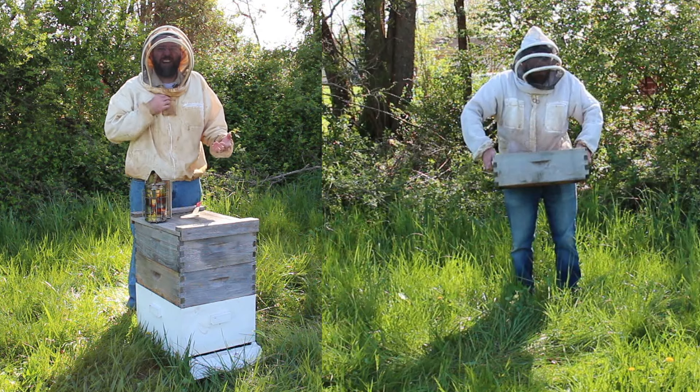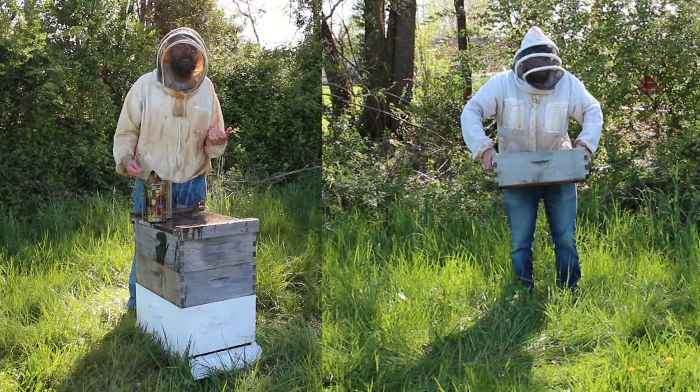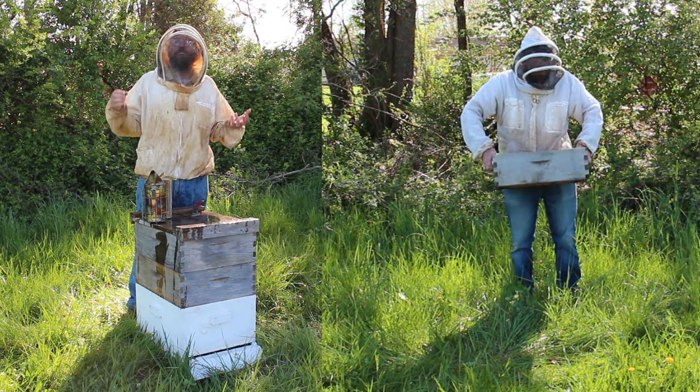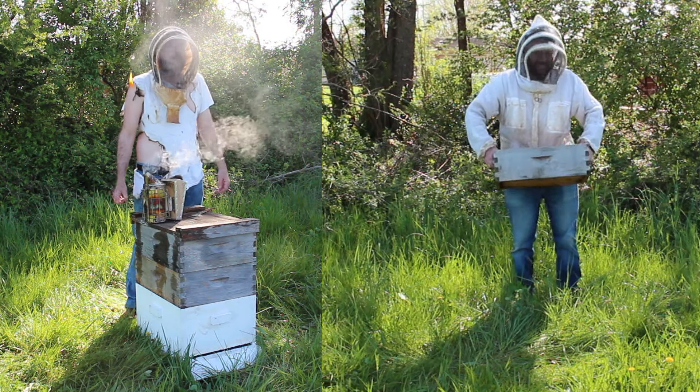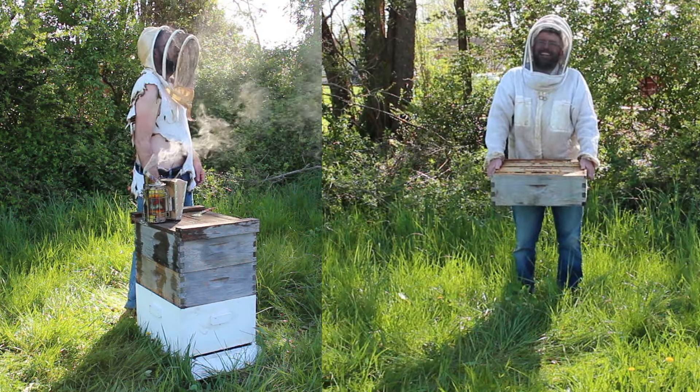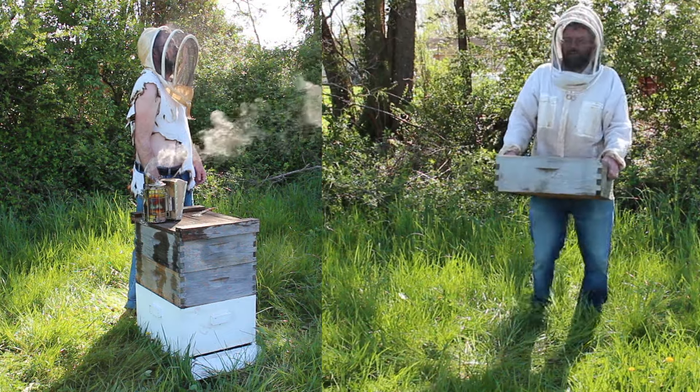This cotton suit is so hot. I feel like I'm swimming in sweat and I feel like I could burst into flames. This three-layer suit is so heavy that after a long day in the bee yard, I feel like I'm gonna collapse.